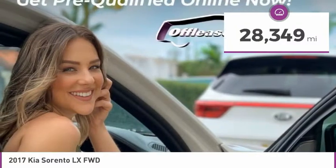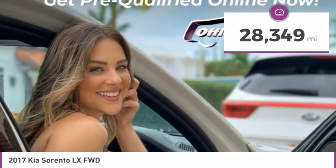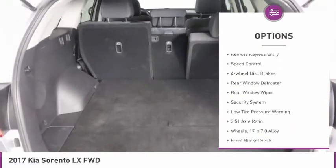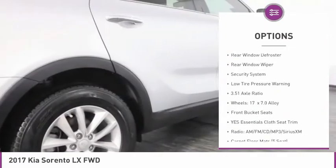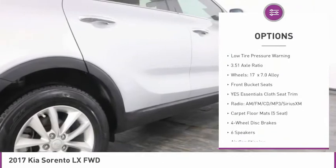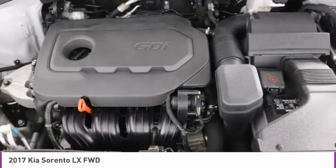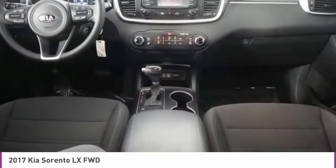This vehicle has less than 30,000 miles. Here are some of this vehicle's great options: electronic stability control, alloy wheels, brake assist, remote keyless entry, speed control, four wheel disc brakes, rear window defroster, rear window wiper, security system, and low tire pressure warning.